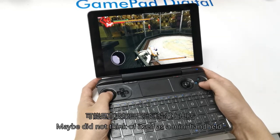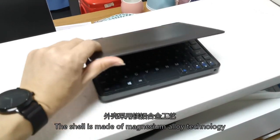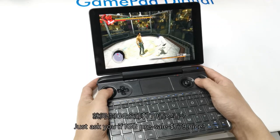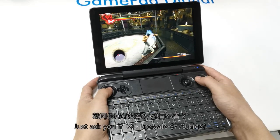Maybe it didn't think of itself as a mini handheld — the shell is made of magnesium alloy, making it look like a super-premium notebook, equivalent to a surface worth over $2,000. And it is on sale for $779.